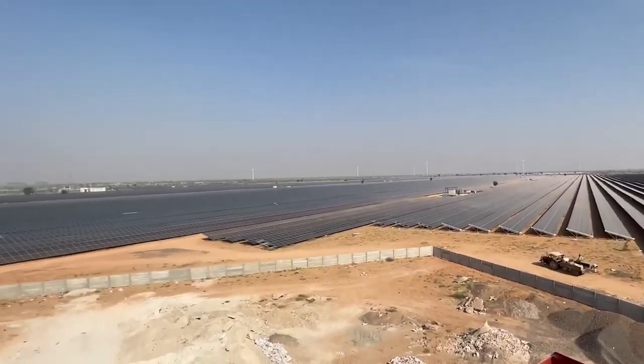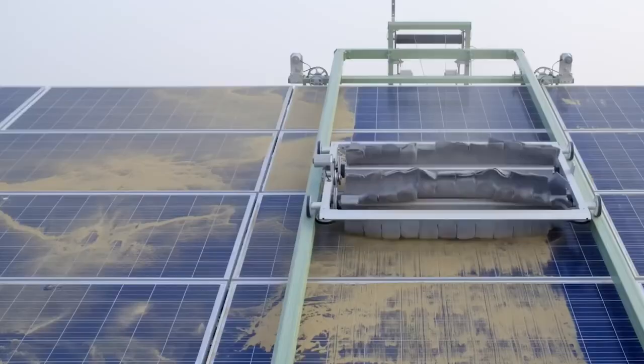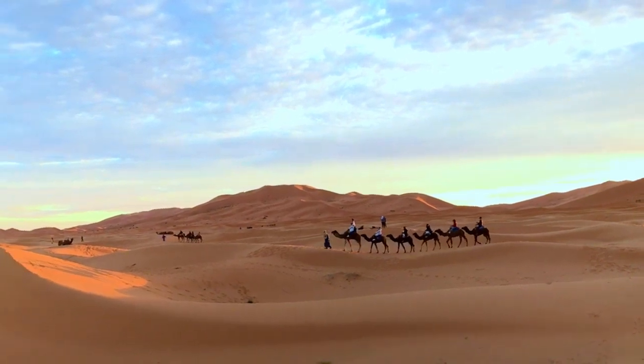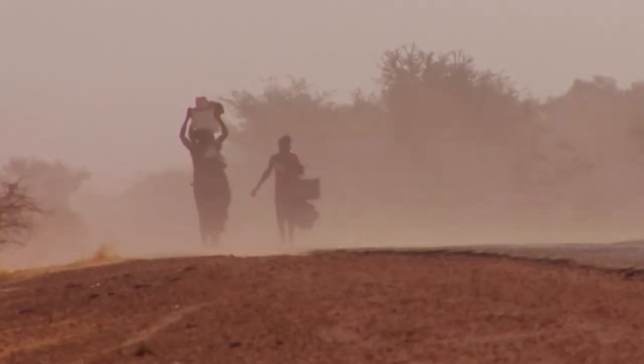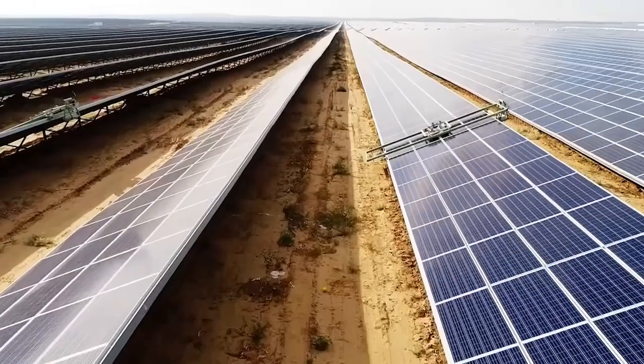Badla is officially the biggest solar park ever built. What's cool about it is that it uses robots to keep the solar panels clean. The Thar Desert doesn't have many clouds, but it does get sandstorms sometimes, so instead of having people clean the panels, they have 2,000 robots doing the job.